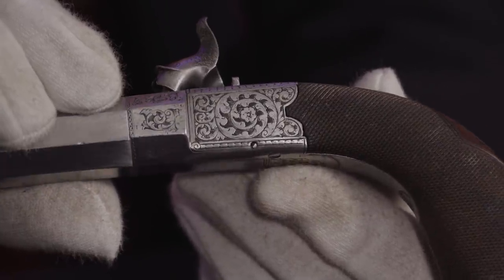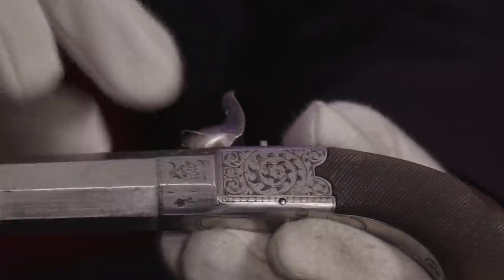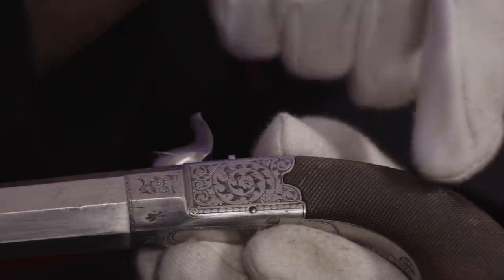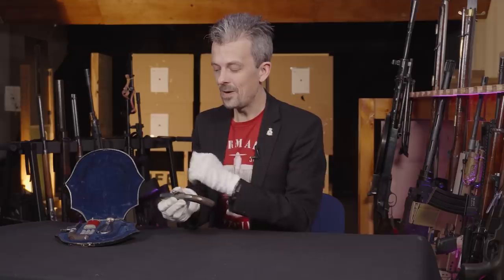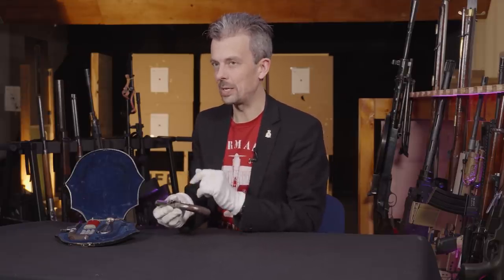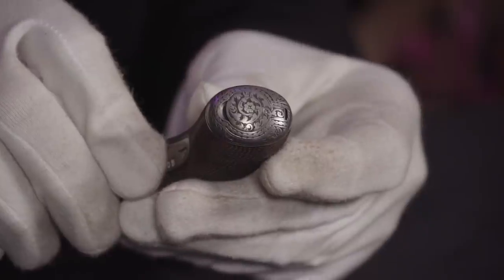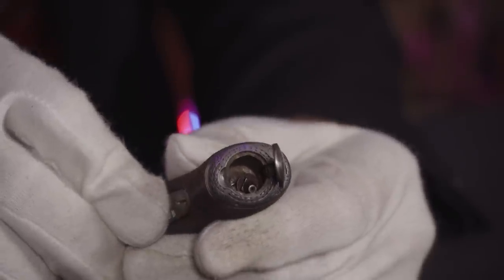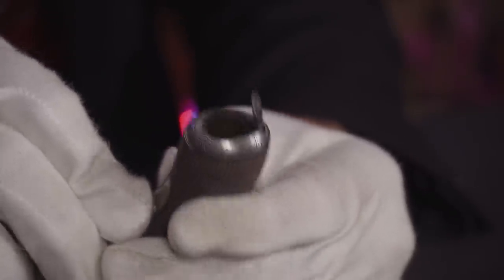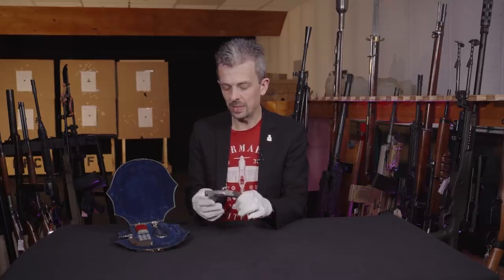The other side has more of that very nice foliate decoration. We've got very fine checkering on these walnut stocks or grips. There's a blank silver escutcheon, which is a bit of a shame — if we had a family crest on there we might be able to say who these belonged to, but sadly we don't know. We've got a butt cap, quite elaborately decorated, with a little lid that flips up. You'd probably store a couple of bullets in there. Both pistols are identical — not left and right-handed or anything.